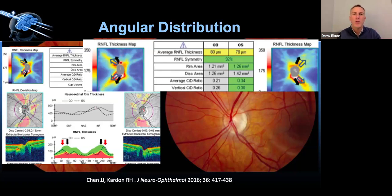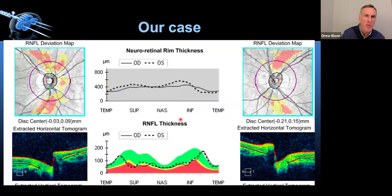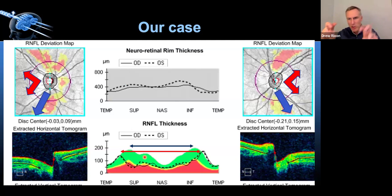There's a pathological term called 'nasalization' — when there's a lack of tissue supporting the central vessel trunk and things bow over. In temporalized vasculature, the machine assumes the tissue distribution follows the reference database, but in actuality it's pushed temporally. The deviation map can look alarming when in reality it's just that the myopic eye didn't behave like the reference database expected. These myopes are more likely to have temporalized vasculature. Nasalized is more pathologically dangerous than temporalized.